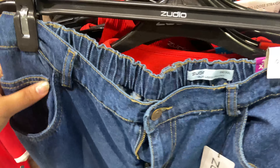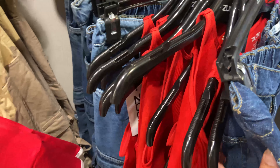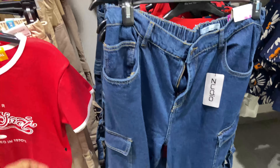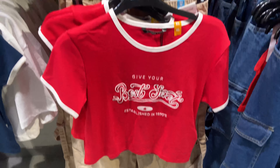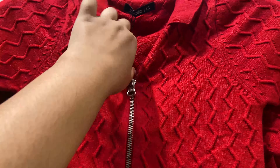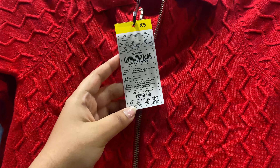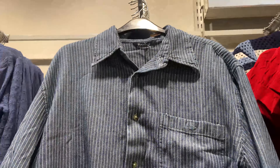The cargo jeans were priced at 999 and came with a matching top as well. There were two color variants — one red and a mauve/baby blue. There were also beige cargo options. These are very new arrival tops with many sizes available, from extra small to extra large, so you can check out all these things.